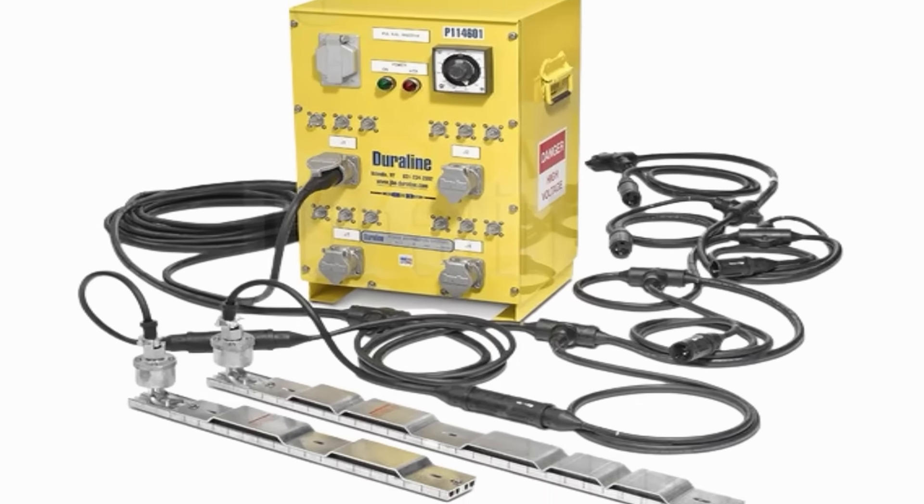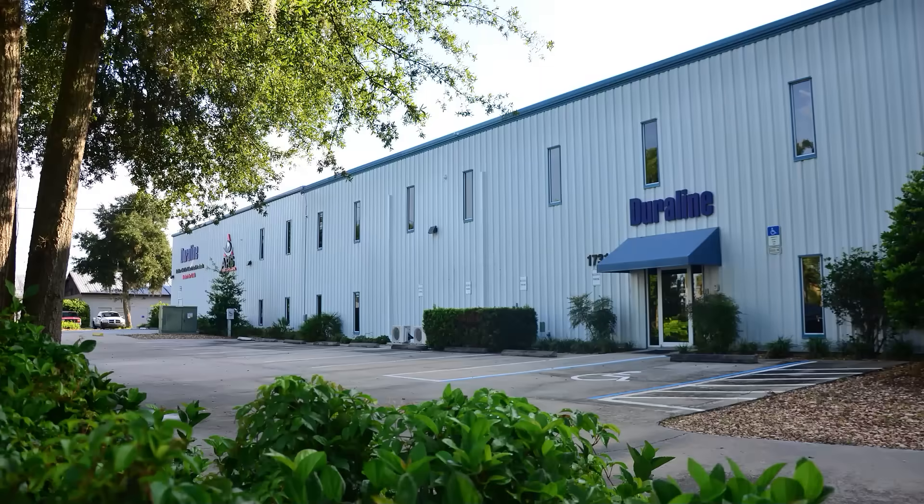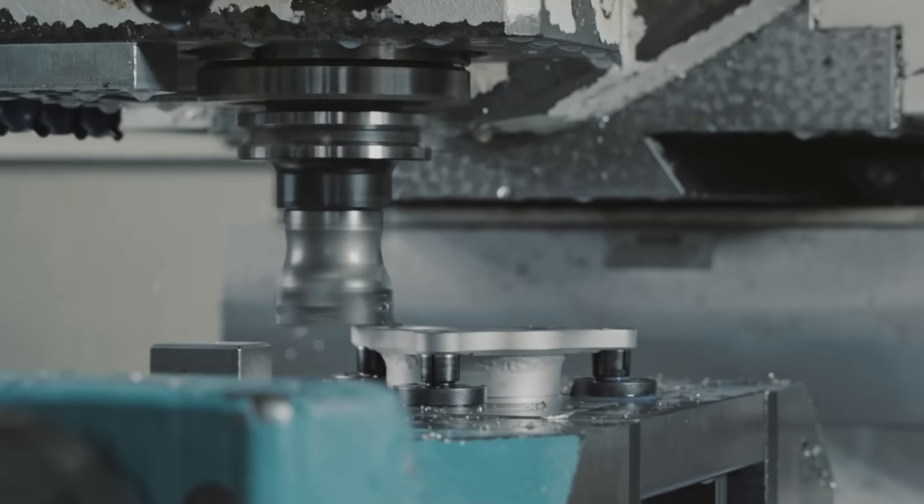All molding, soldering, crimping and assembly operations are done on site at our Florida facility. In addition, we have the latest CNC lathe and milling machines to produce custom work on site.